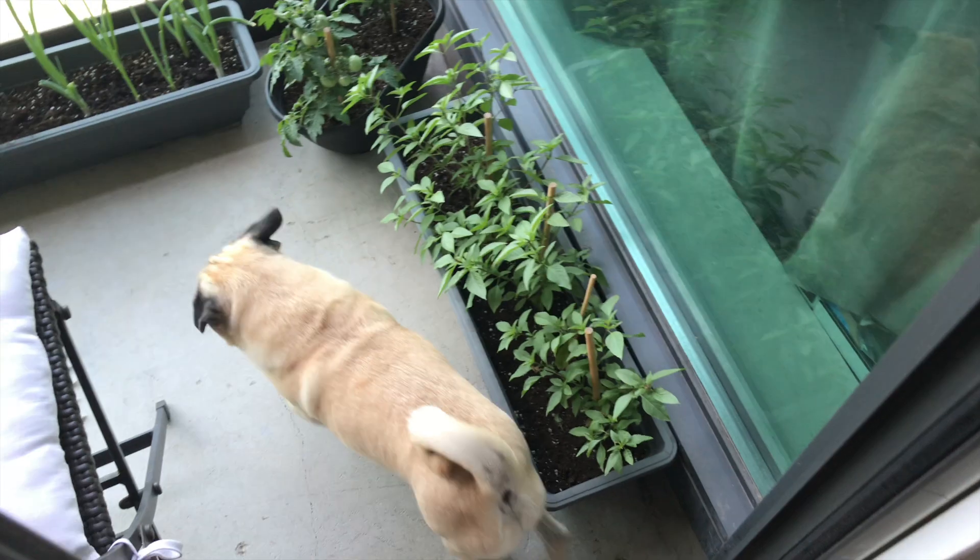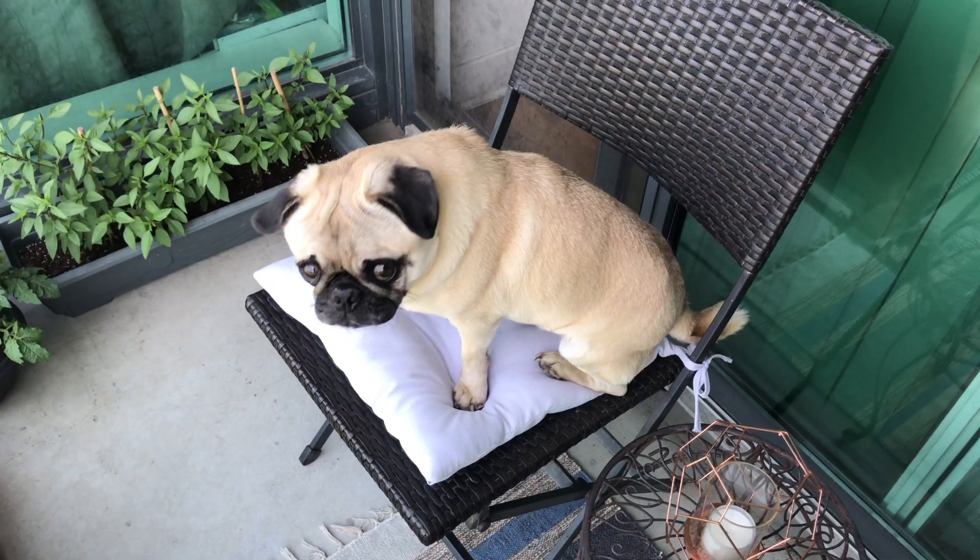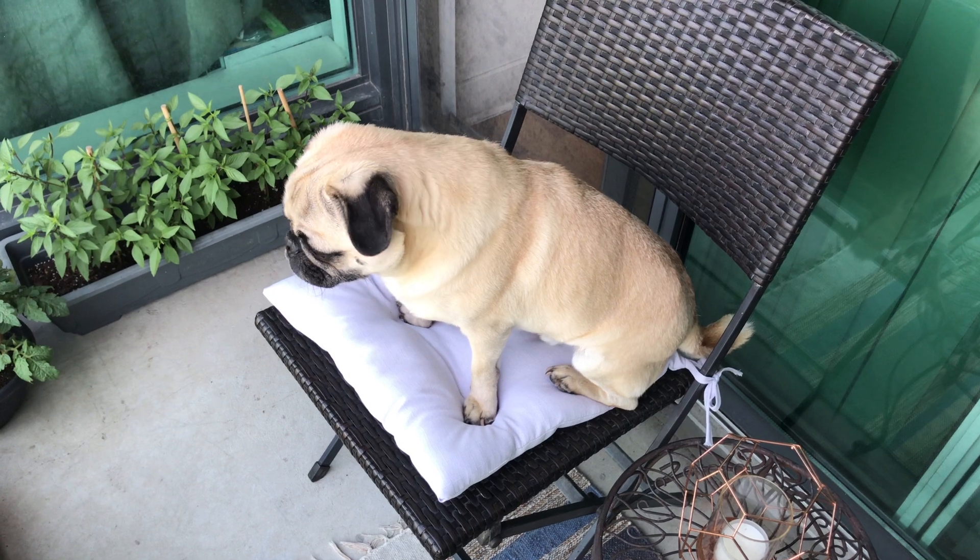I still don't have a mic to film outside, so here's voiceover Jenny again. Finn wants to join us on our garden tour today, although shortly after letting him outside he began eating dirt out of one of my planters, so now he's forced to sit up here. He's lucky he's cute.